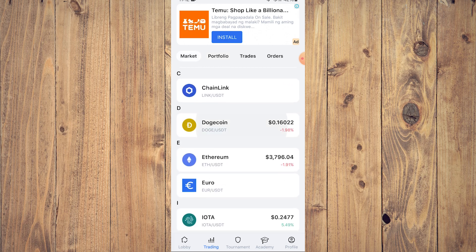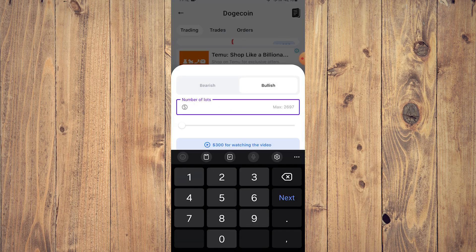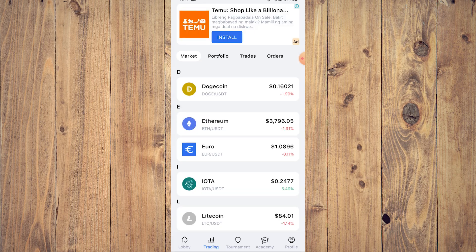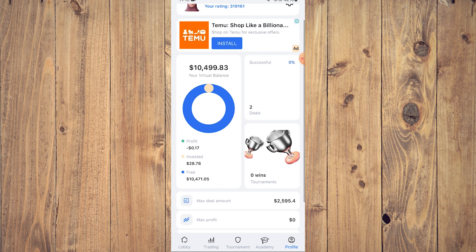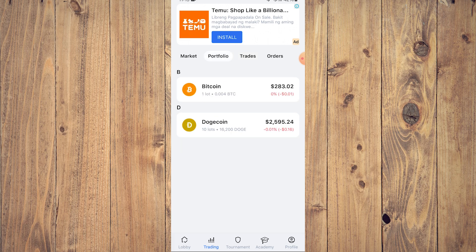If you click on portfolio you're going to see all the trades that we have — as you can see here it's 0% because we just bought. If you want to do the same with other cryptocurrency or coins, for example you want to buy Dogecoin — set the number of lots, let's say 10. Dogecoin is cheaper, so done. Then you press back. If you go to profile, you're going to see investments — two successful deals: Bitcoin and Dogecoin. Going to portfolio again, we've already lost 0.01 on Dogecoin; on Bitcoin not so much.